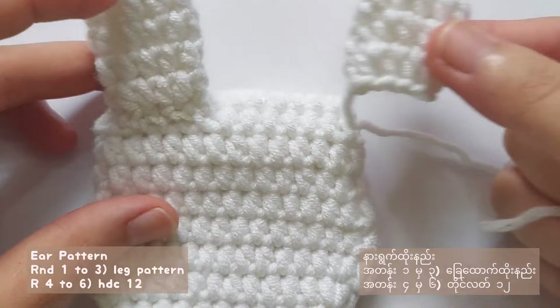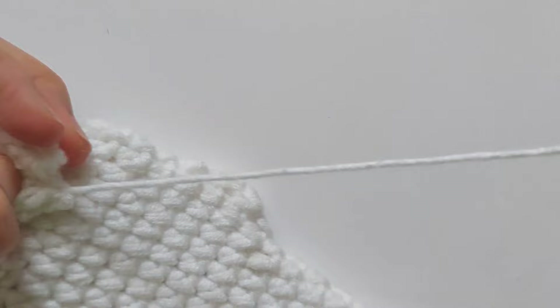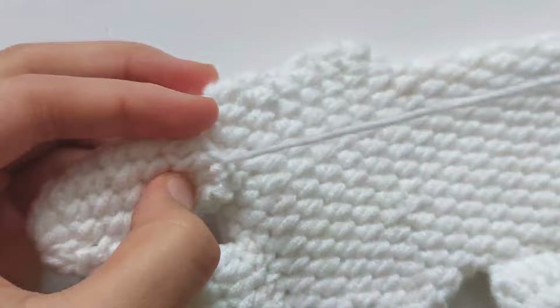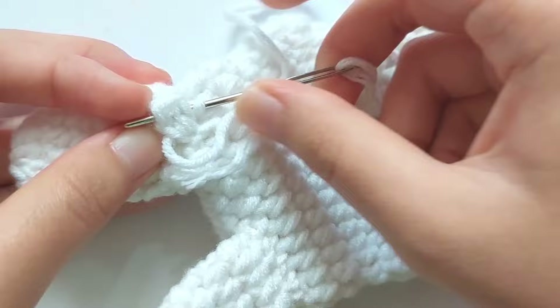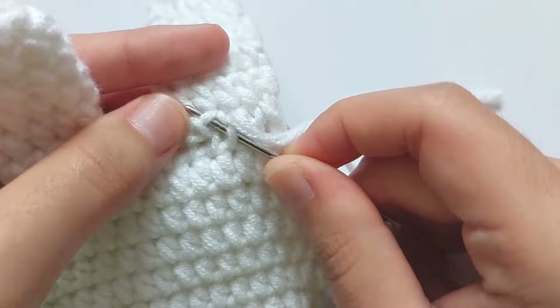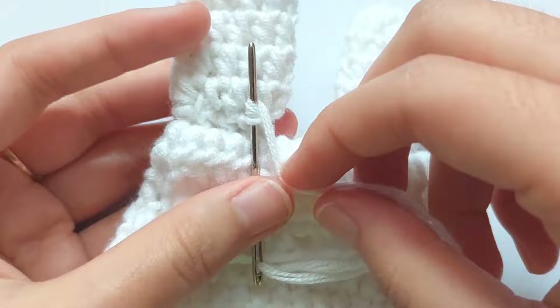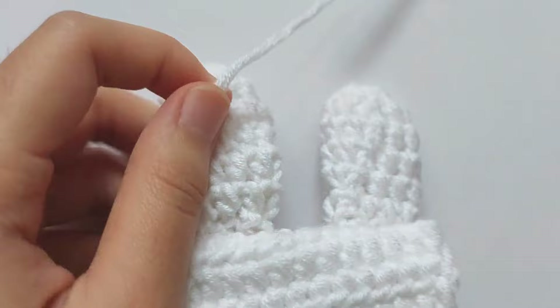For the rabbit's ear, repeat rounds 1 to 3 of the leg pattern, and then for rounds 4 to 6, half double crochet each stitch. After that, leave a long tail for sewing. Make sure to secure the yarn after sewing and then weave in the ends.